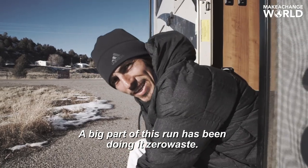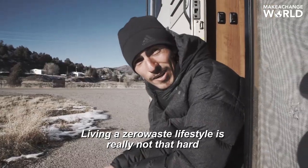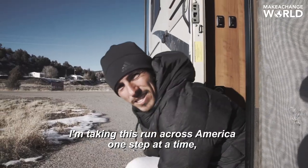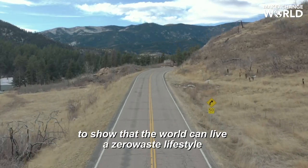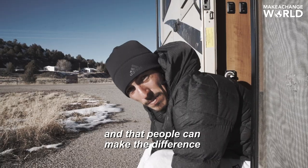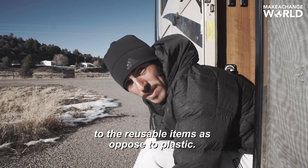A big part of this run has been doing it zero waste, and living a zero waste lifestyle is really not that hard if you take it a step at a time. I'm taking this run across America one step at a time, one mile at a time, and I think that's a good metaphor to show that the world can live a zero waste lifestyle — that people can make the difference and make those simple switches to the reusable items as opposed to the plastic.